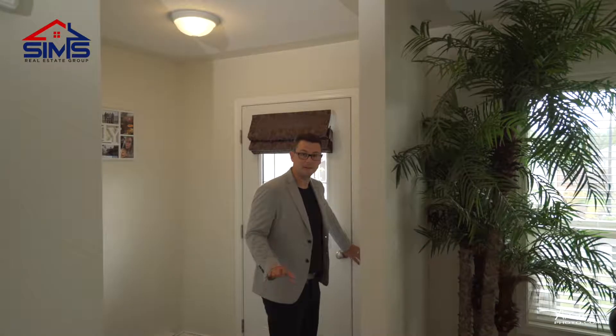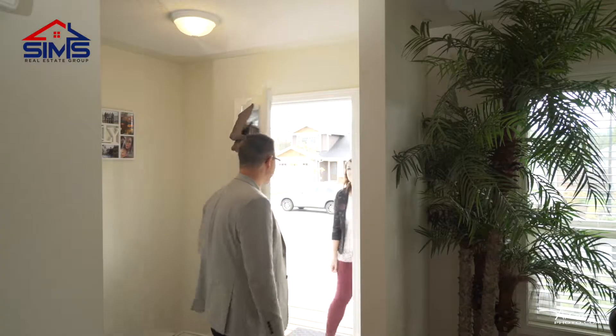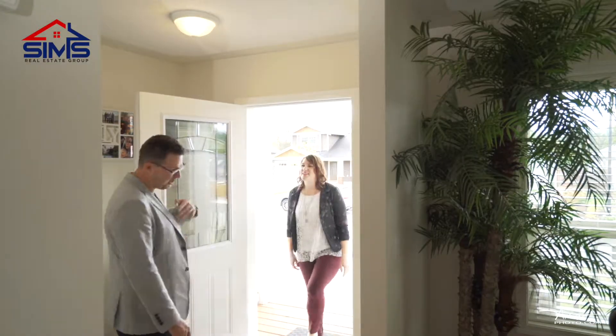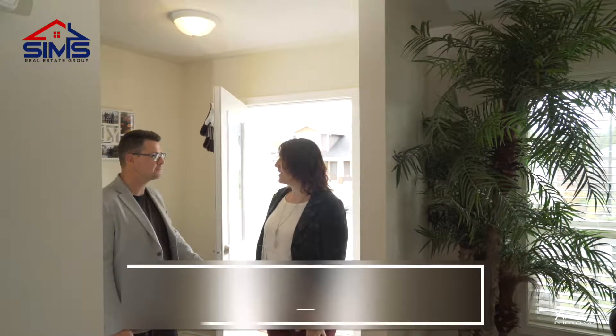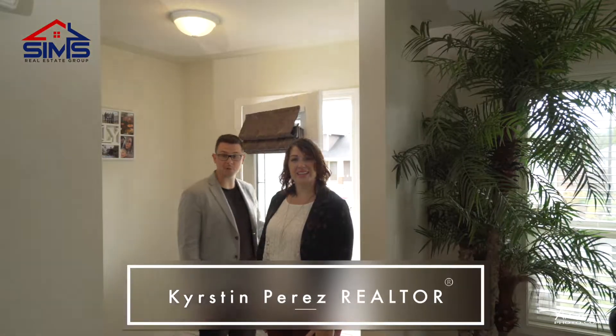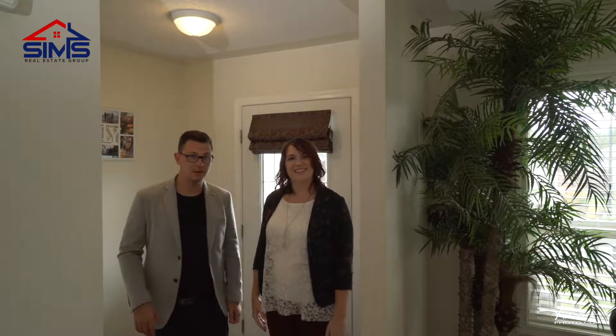I'm super excited for this house — I love the layout. Let's check it out. Who's at the door? Hey, it's Kirsten Press. Come on in. Good to see you. What are you doing here? I was just in the neighborhood, thought I'd come and check it out. She happens to live only a few blocks away. So let me show you the listing. I'd love to see it. Okay, let's go.